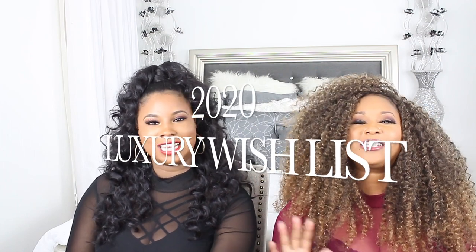Welcome back to Chic Blend! My name is Richenza Marie and I'm Kwee, and today we are bringing you guys a 2020 luxury wish list. If you're interested, keep watching! We'll start off — she has four items and I have six, so we'll alternate.